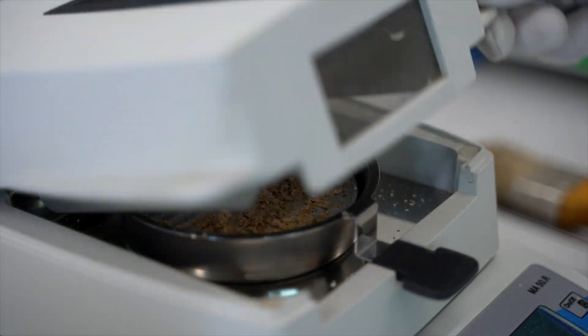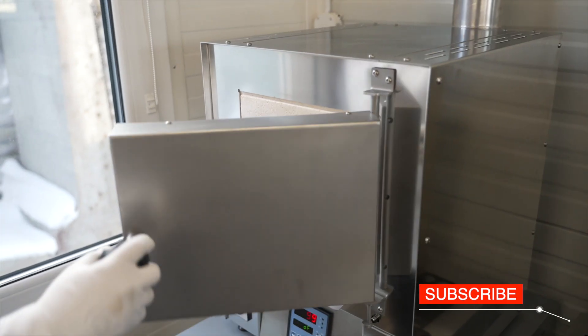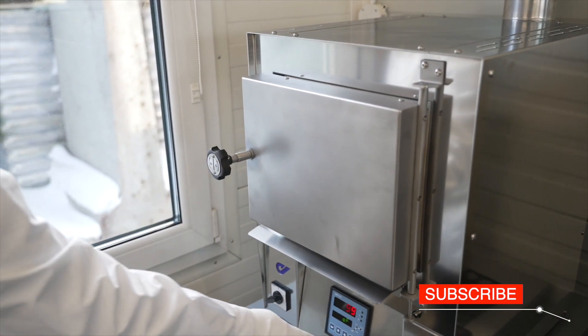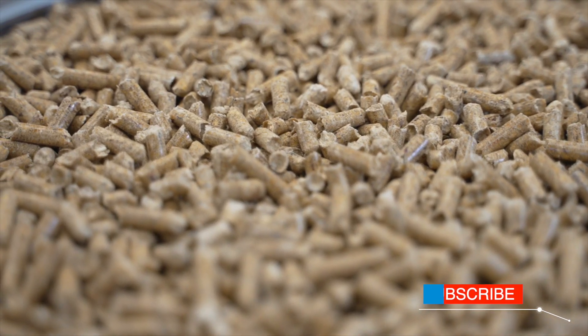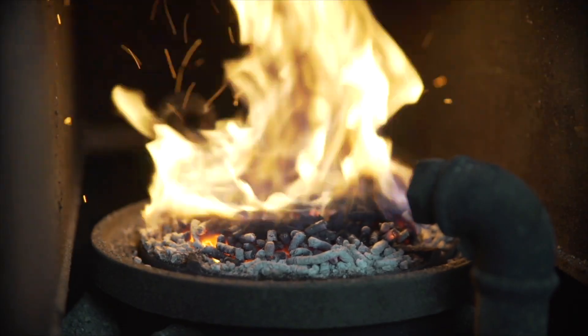Following this process, Pellet Energy achieves a heat value of the material at a level of 18 MJ per kilogram — the power concentrated in small granules that provides environmentally friendly energy for heating houses.